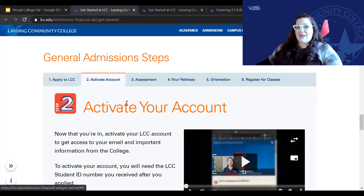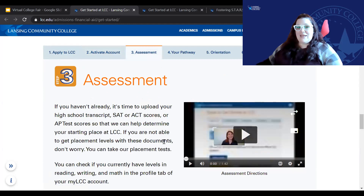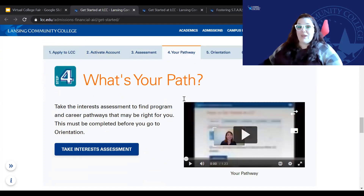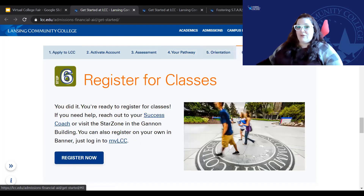After you apply, you'll get an email to activate your account. You can come back to the site or do that through the email. You will then take your placement test, or you can provide your high school transcripts, SAT, ACT scores, or AP test scores to determine your starting place at LCC. Then you're going to want to look into your pathway and see where your interests are. There is a Take an Interest Assessment if you need help figuring out what will be best for you. You're going to want to attend orientation, and then register for classes.